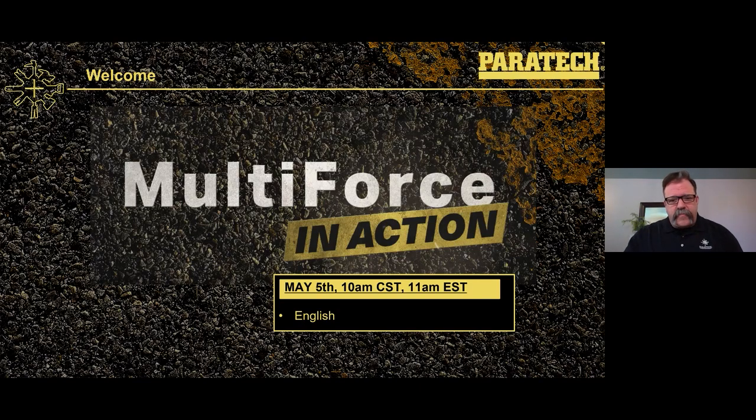Good morning everyone, welcome to the Paratech webinar on the Multi-Force. This is one in a series of webinars we've been putting together while we're in these unfortunate times — being at home, and of course you all being in the fire stations, firehouses, and the rescue community. We put these webinars together to go over our products, cover some designs in detail, and provide a little training we can all communicate back and forth.